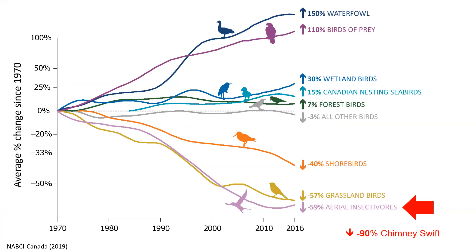And now onto the sad stuff. While some birds are doing well and even increasing, many bird species and groups in Canada are declining. Aerial insectivores — birds like the Chimney Swift that eat insects — are facing the greatest declines of any group of birds. This plot shows the trends from about 1970 to 2016. Chimney Swift populations have declined 90%, so they're doing even worse than their group on average.